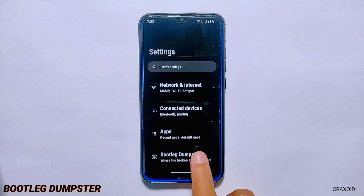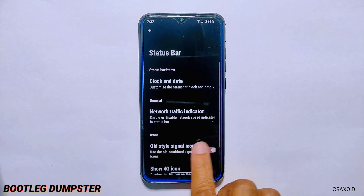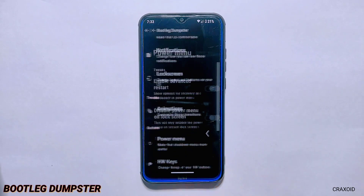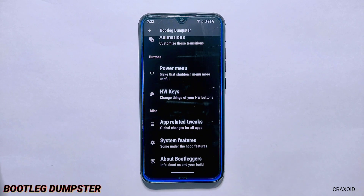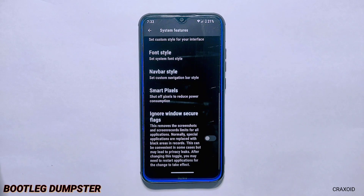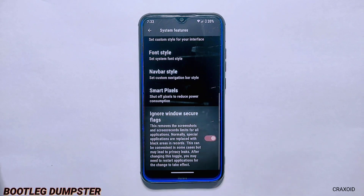Below that you'll find the Bootleg Dumpster settings, from where you can do customizations on different sections of your phone like the status bar, quick settings, notifications, lock screen, animations, buttons, power menu, and miscellaneous. In miscellaneous, there are two sections: app-related tweaks where a per-app volume control feature is available, and system features where you can find theming-related customizations along with smart pixel and ignore window secure flag options.